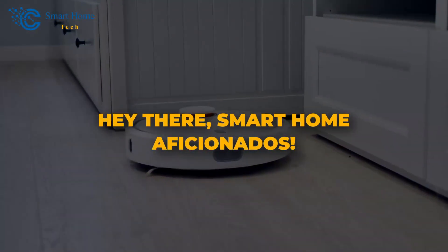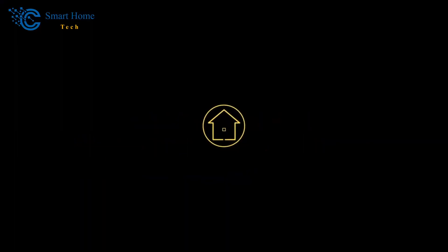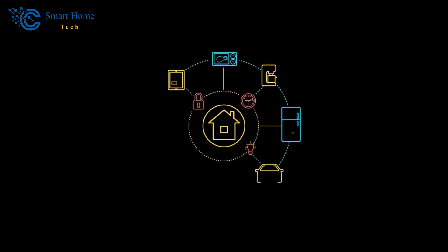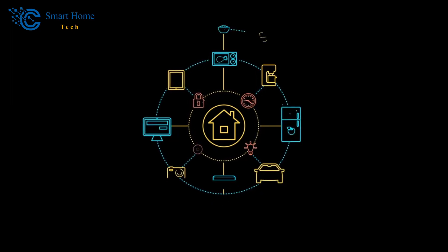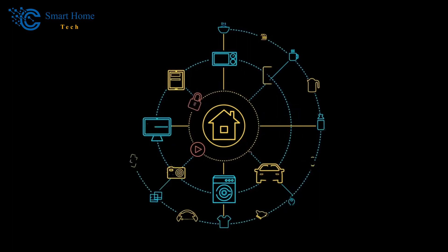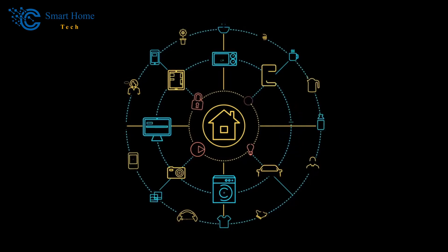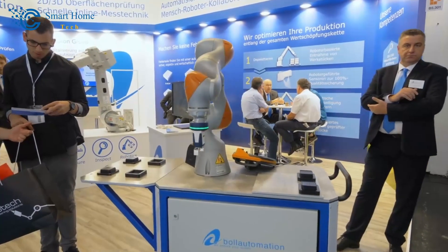Hey there, smart home aficionados. Welcome to our smart home tech channel. In the world today where change is happening at a rapid pace, smart home technology has emerged as an innovative force that's revolutionizing the way we interact with our living spaces. With people eagerly seeking out these features for their homes, from high-end residences all the way down to more modest abodes, demand for smart tech continues growing by leaps and bounds every day.